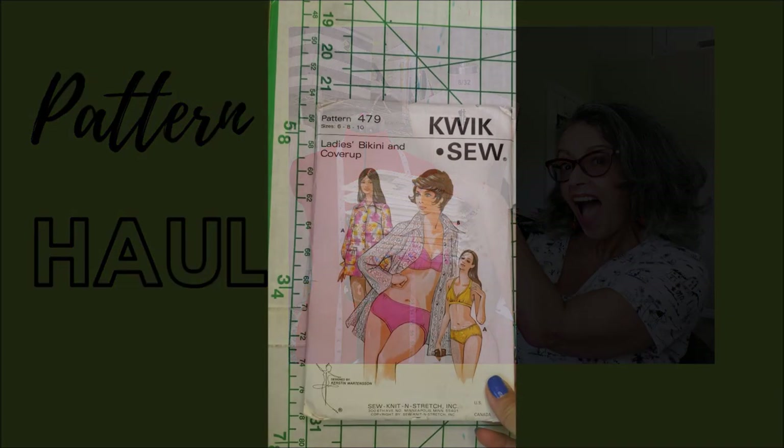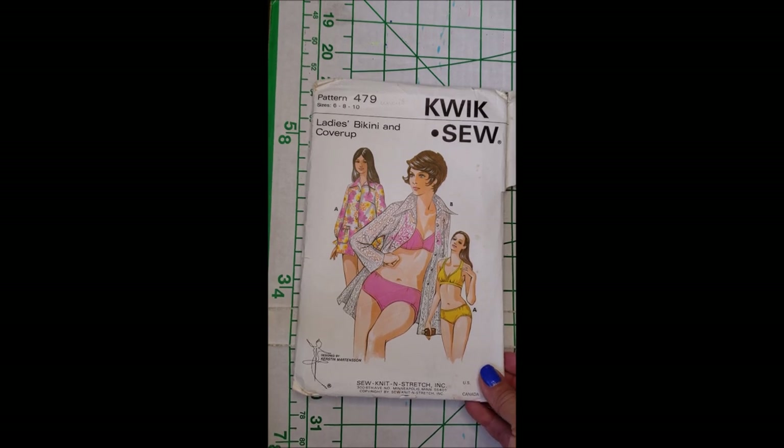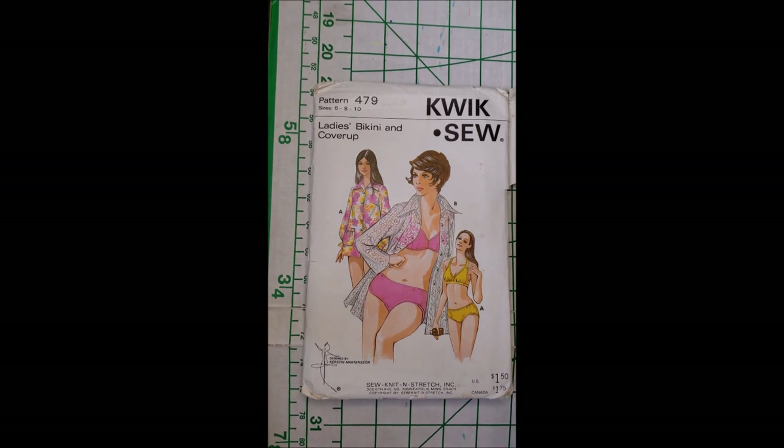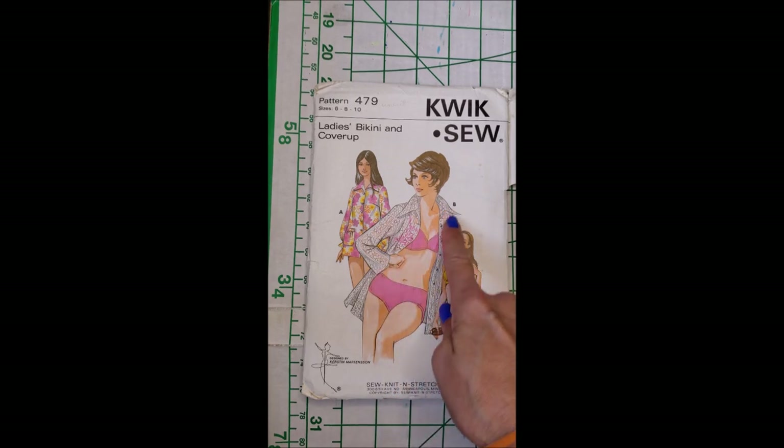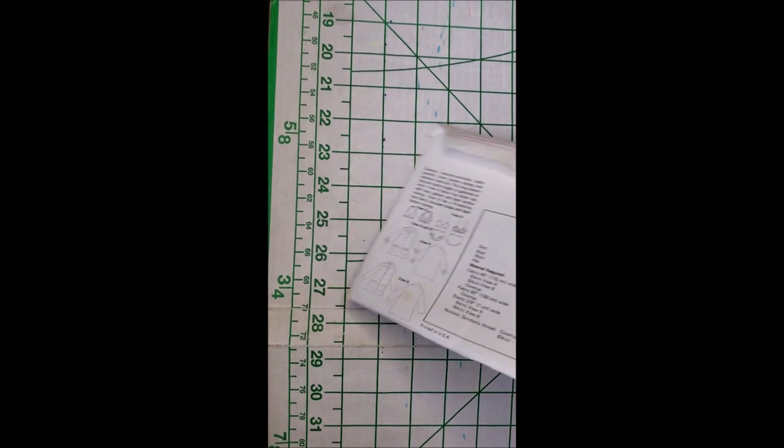Quick sew for ladies bikini and cover-up. Look at the drawings on that — that's just gorgeous, I love that. I just purchased a two dollar bundle of lace from Walmart to see if I can make this cover-up. I've not looked at the pattern yet to see what the size of the bottoms and tops is, if it's something that I could actually fit in. But I love this.